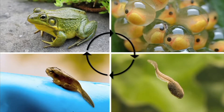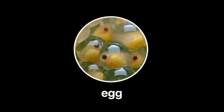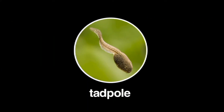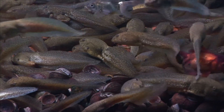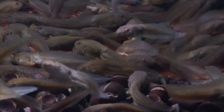Amphibians, like frogs, also go through a complete metamorphosis. Frogs begin life in an egg. A tadpole hatches from an egg. The tadpole is the larva stage of development. A tadpole has gills and a tail. It spends its time eating and growing.